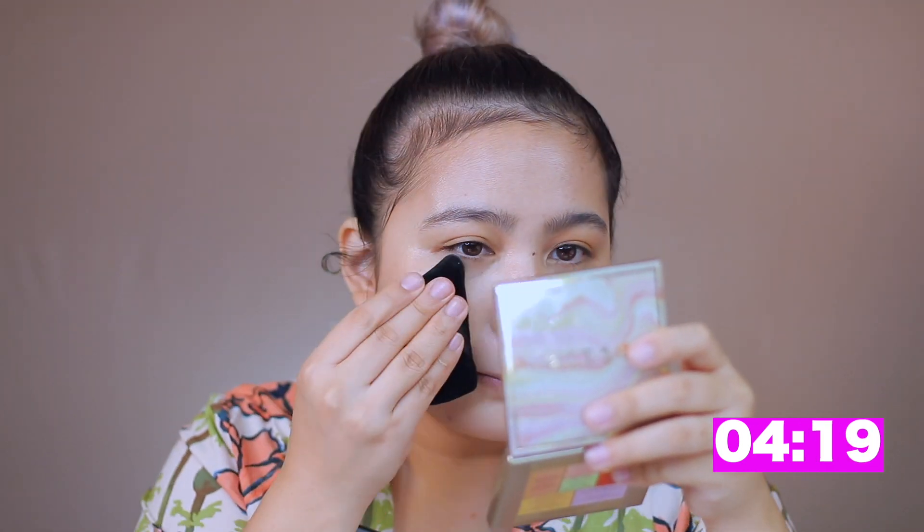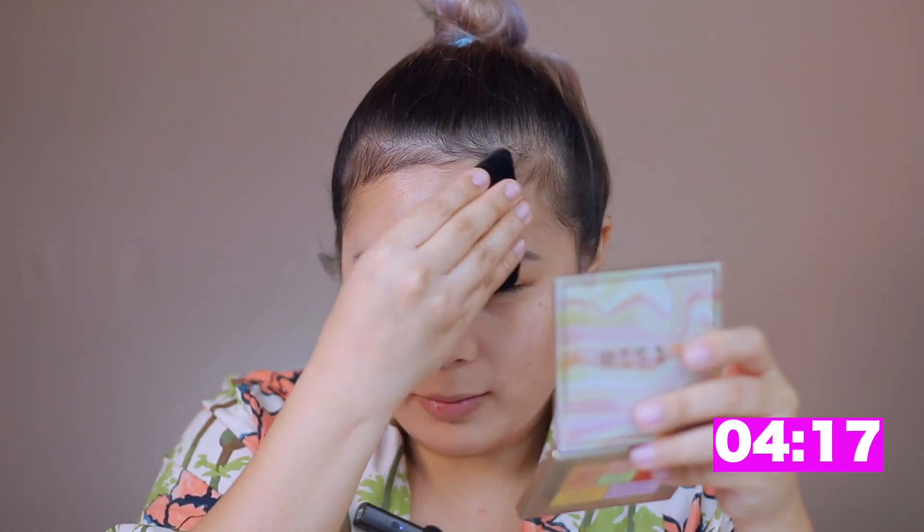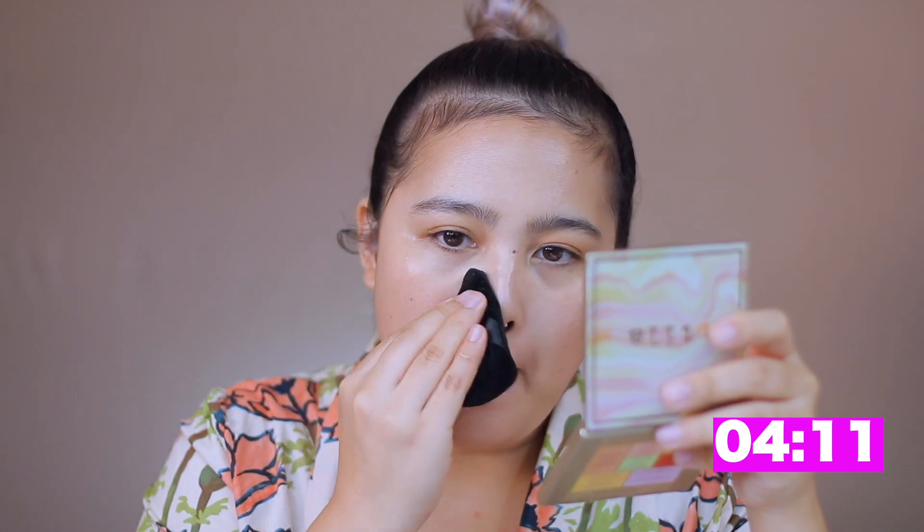I am going to blend this out with an LH puff. I'm using the LH puff to take off the excess oil — the puff doesn't have any powder on it. It's just a clean puff that takes off the excess oil.